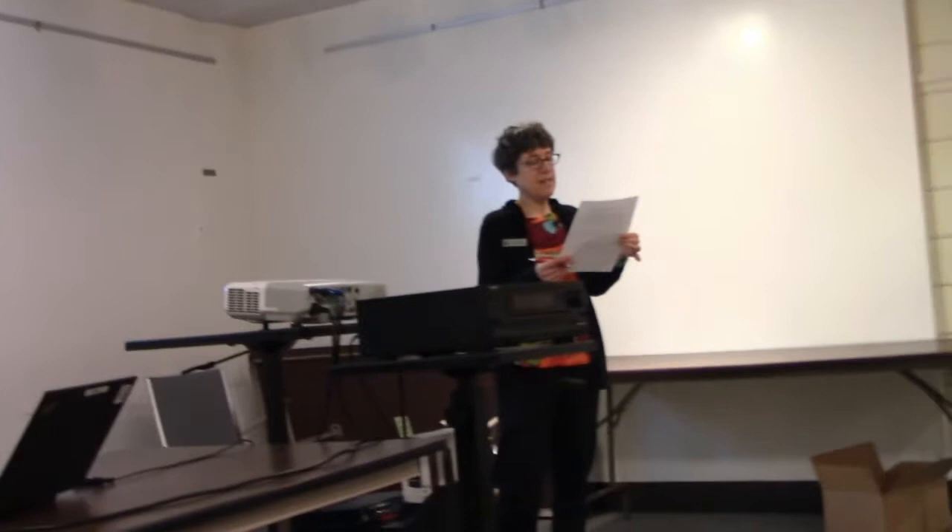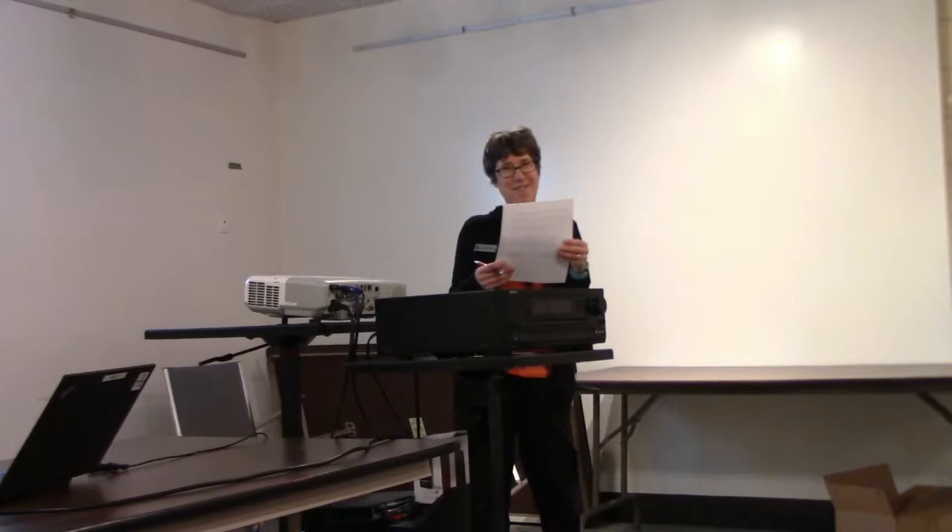Tonight's lecture is on indoor seeds, presented by Blackstone Valley Veggie Gardens. Please welcome Kate and Eric from Blackstone Valley Veggie Gardens.